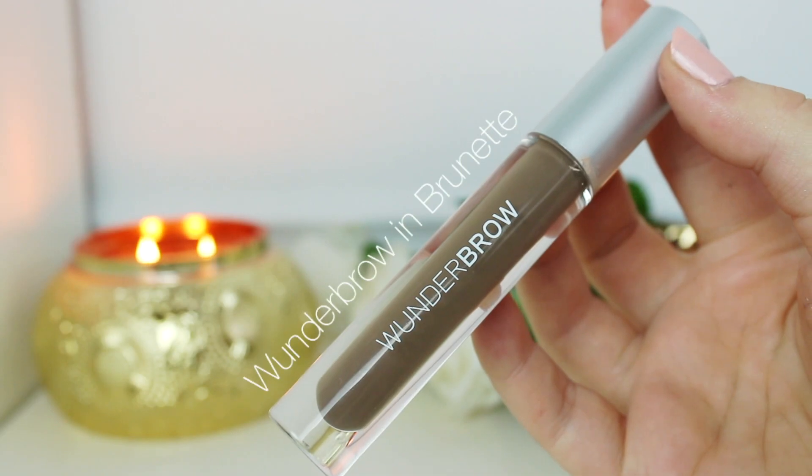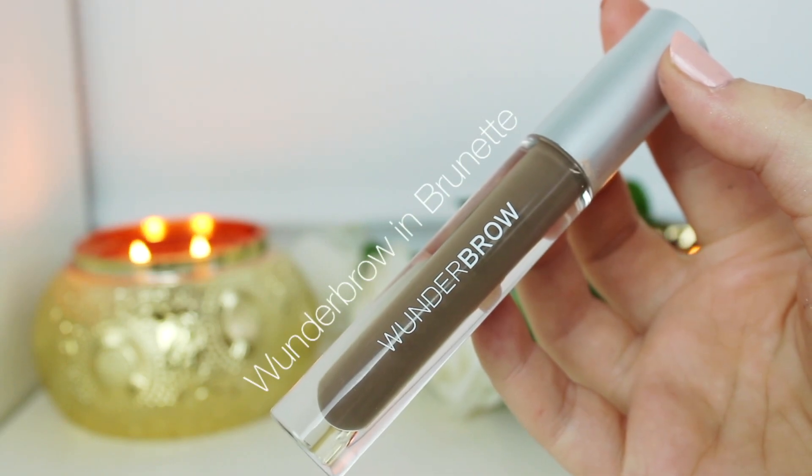Moving into makeup, I'm going to start with my brows. I'm using the Wonder Brow Brow Pomade Gel. It is really, really great — it makes my brows look pretty all day and night long. Super long lasting and really easy to work with. I really love this eyebrow product.